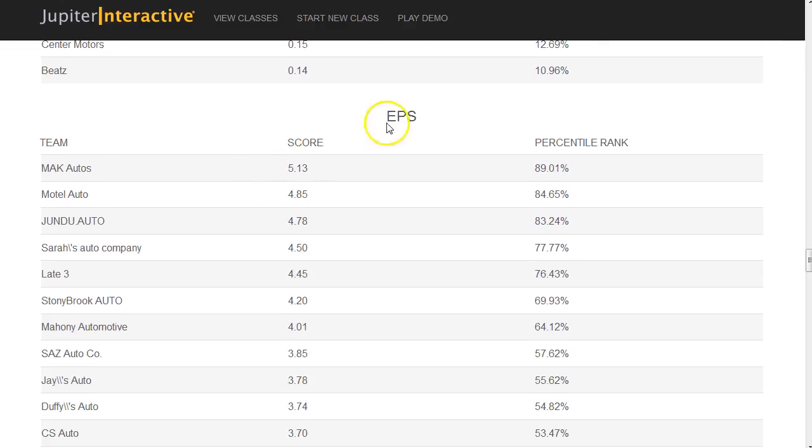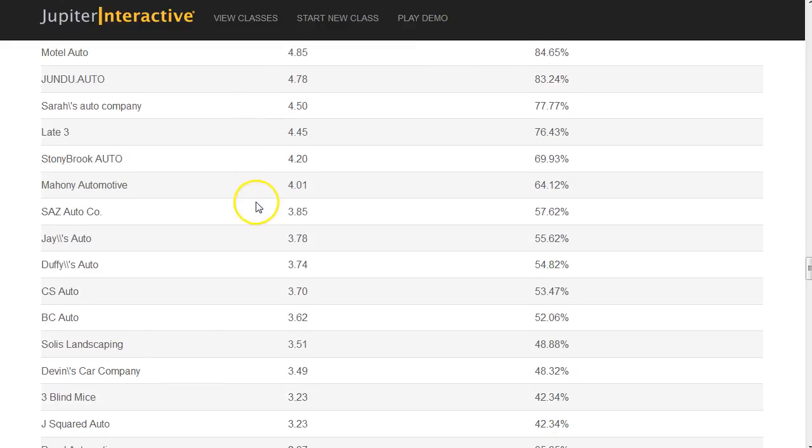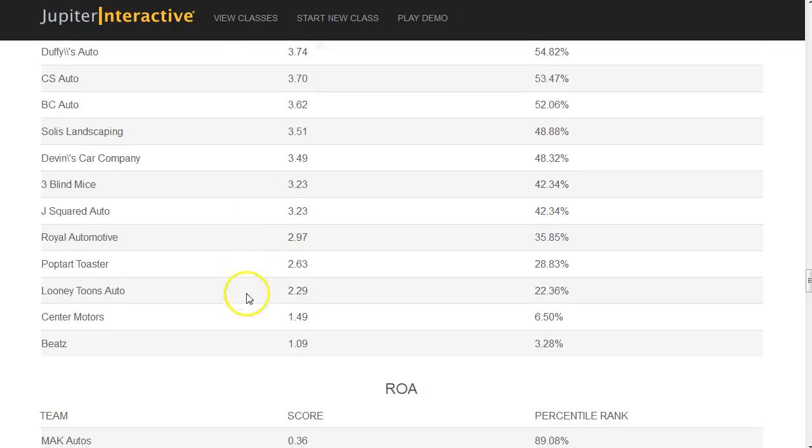Looking at earnings per share, after the first round you should be over $3.75 in earnings per share. A number of companies have done that, but others haven't. Why are you below that $3.75 mark, which is the 50th percentile? You're either not producing enough profits, spending too much on interest, spending too much on marketing, or you have too many outstanding shares.